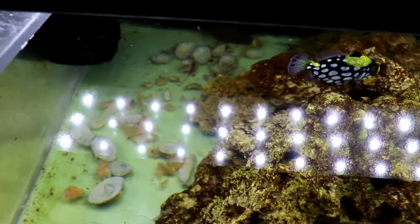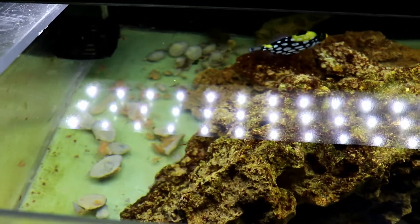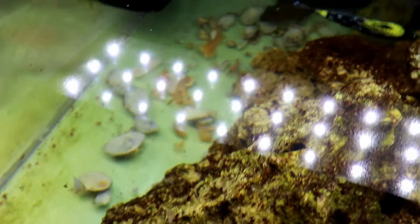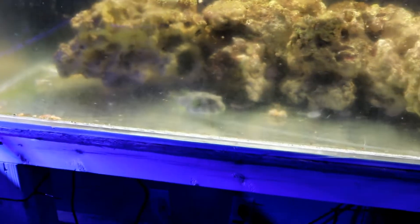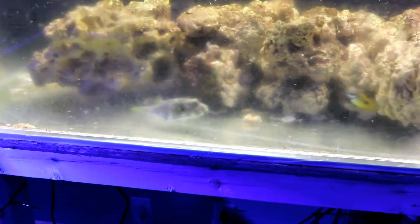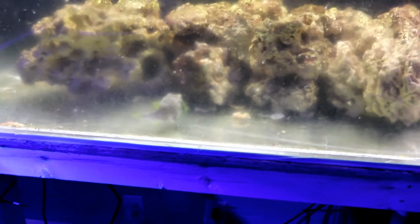You can see all the clam shells. Every once in a while I'll give them frozen clams — I get frozen clams on a half shell. I just haven't taken them out yet, that's what all of that is back there. Obviously it helps grind their teeth down, it keeps their beak in the shape it should be.